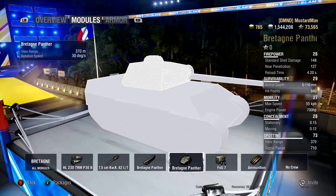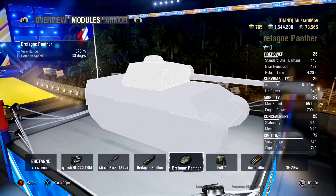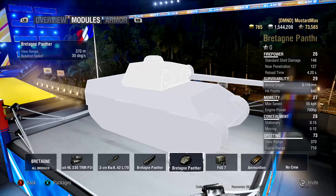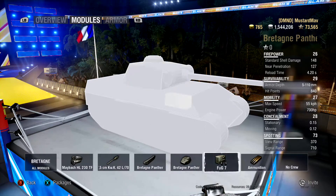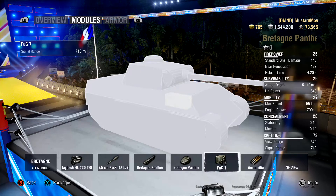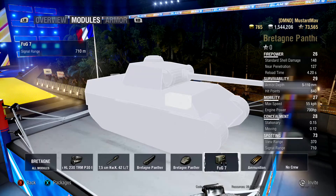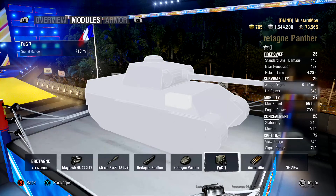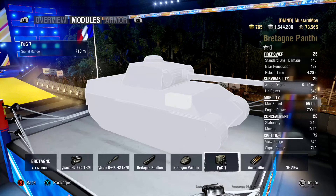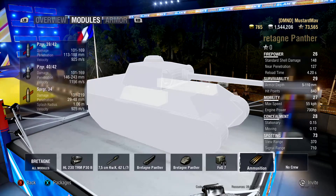View range is 370 meters and turret rotation speed is 30 degrees per second. And then getting to the most important part of any tank — the radio — because signal range is key to victory, right? 710 meter signal range, which is pretty decent especially for a tier 6, letting you communicate with the rest of your team on almost any map.